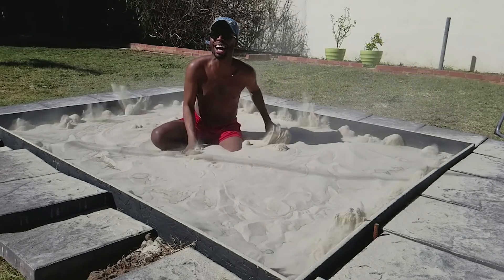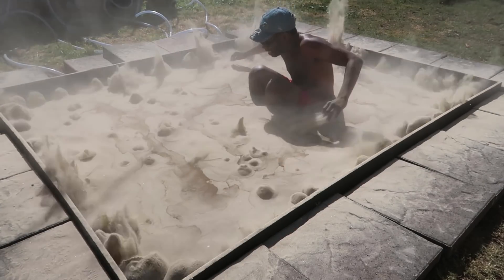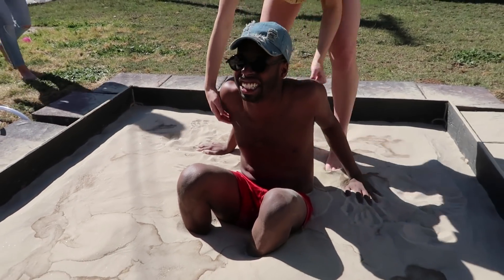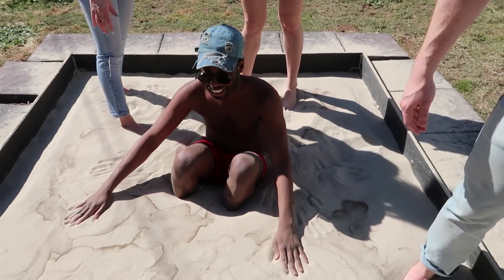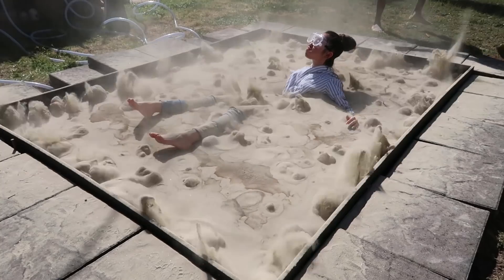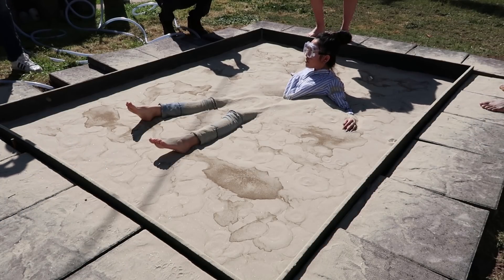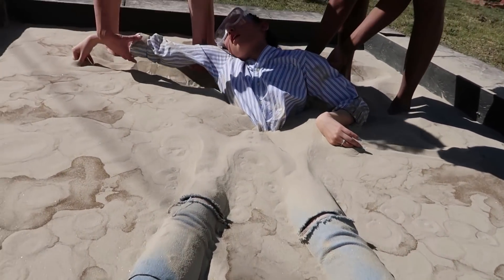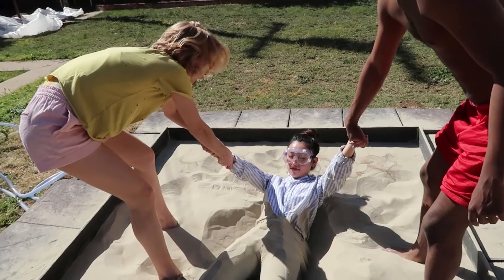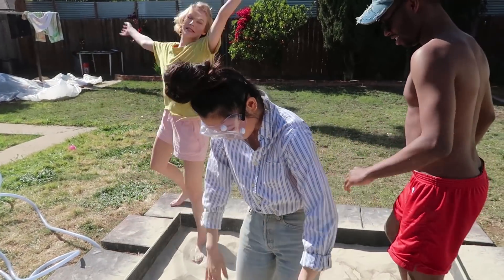Oh my god, I'm falling! This is crazy — sand is on my butt, I'm stuck! I love science! We're losing her — dig her out! I'm alive. You look like Laura Dern in Jurassic Park.